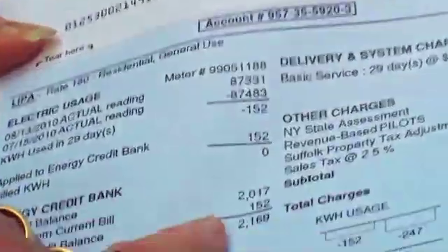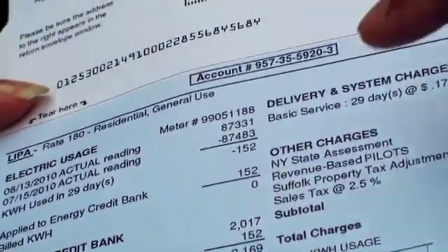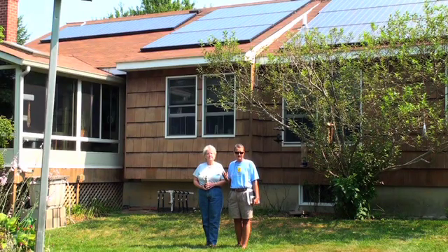I spend $30,000 on solar, and I have an investment that's paying me back. Every year since we've had it, we've gotten a check back from LIPA because we've sold them energy. We have an investment — we have something in our future, and we're helping the environment.